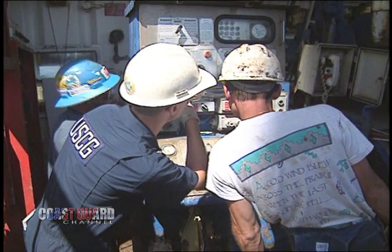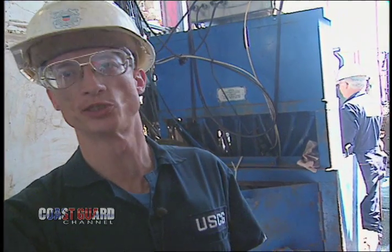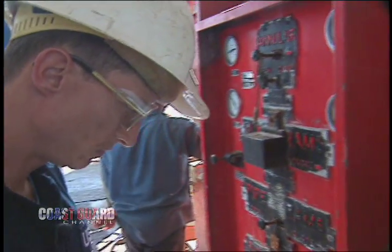We're testing the purge alarms on the equipment up here. We're required to have a general alarm contact maker — a switch that'll activate the general alarm here on the drill floor. And it's not working, so I'm writing it down to make sure that it gets repaired.